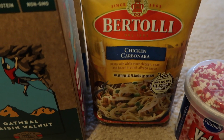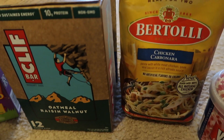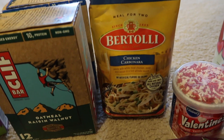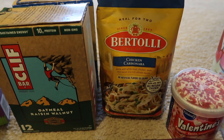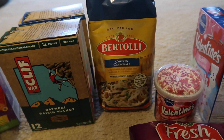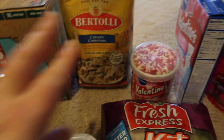I picked up this chicken carbonara Bertolli for dinner tonight, just in case I wasn't really feeling up to cooking anything. I also got a Caesar salad to go with it if we're feeling up to it.